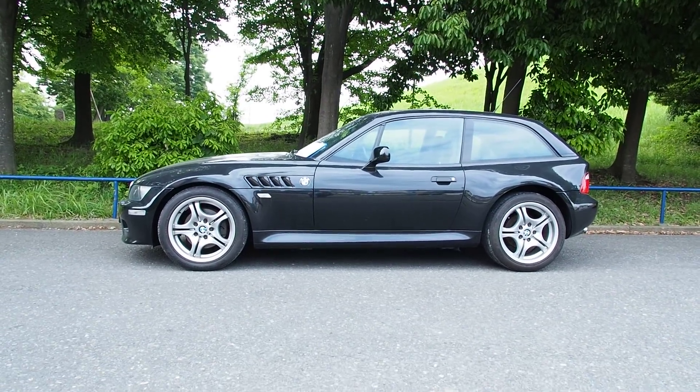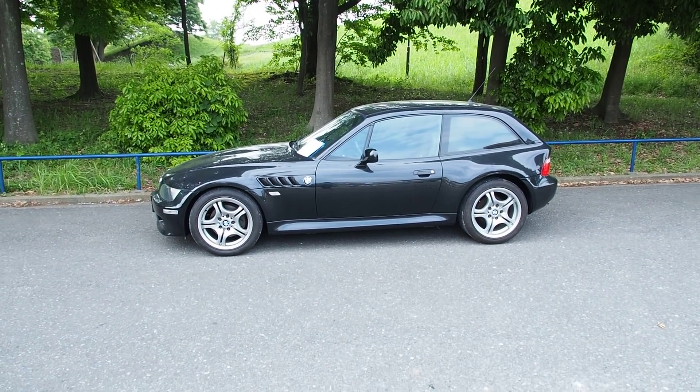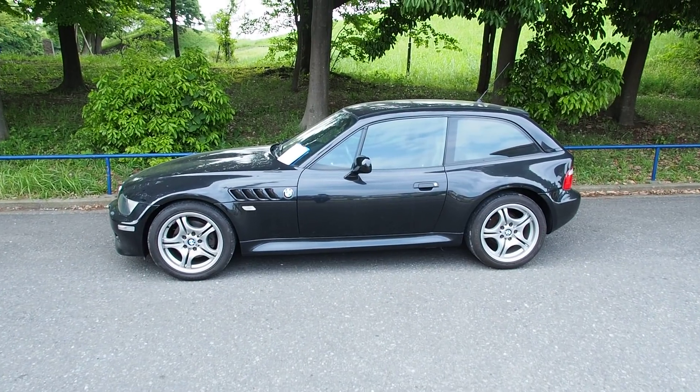This does come in an M model called the M Coupe with a 3.2L M3 engine. This one here is not that version of it, and is considerably less expensive.